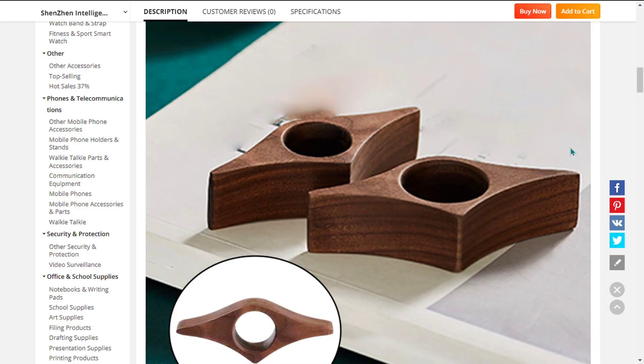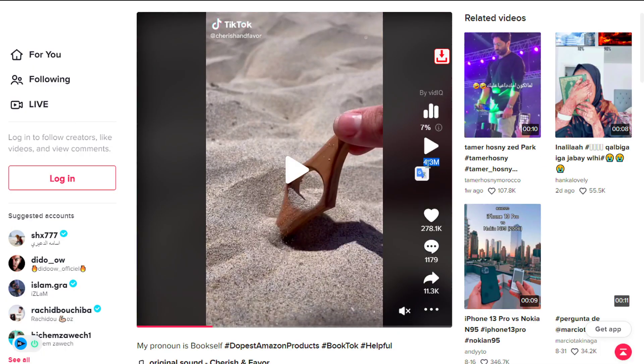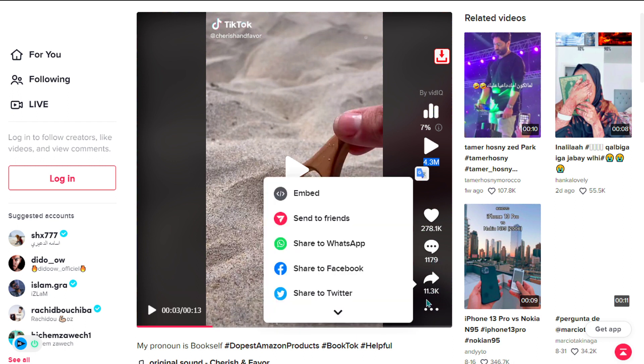This product has gone viral on TikTok, and it's received 4.3 million views, 278,100 likes, 1,179 comments, and 11,300 shares.